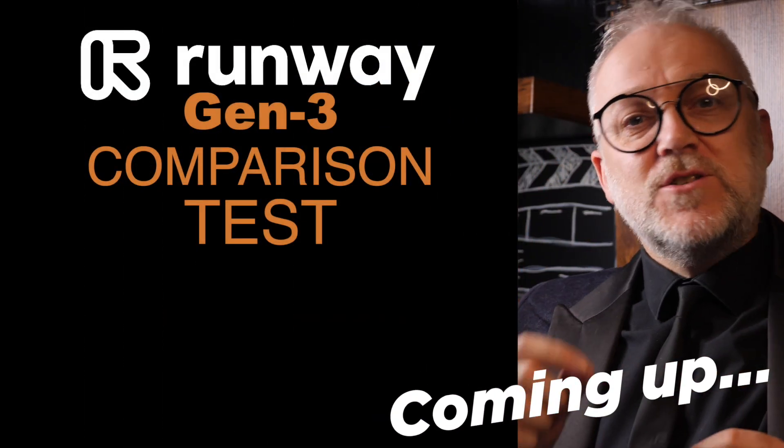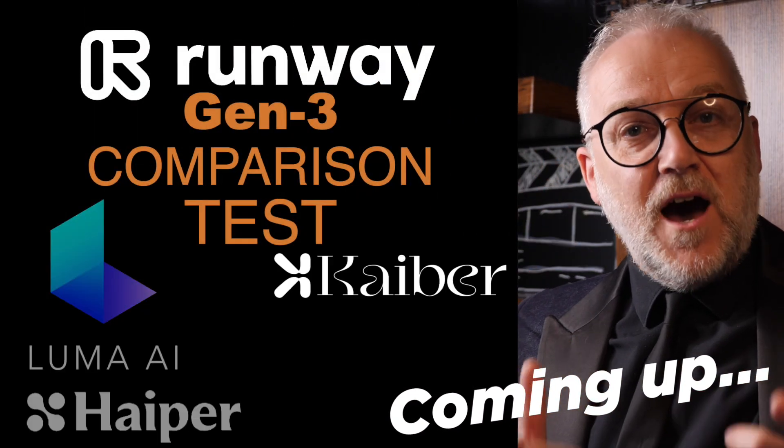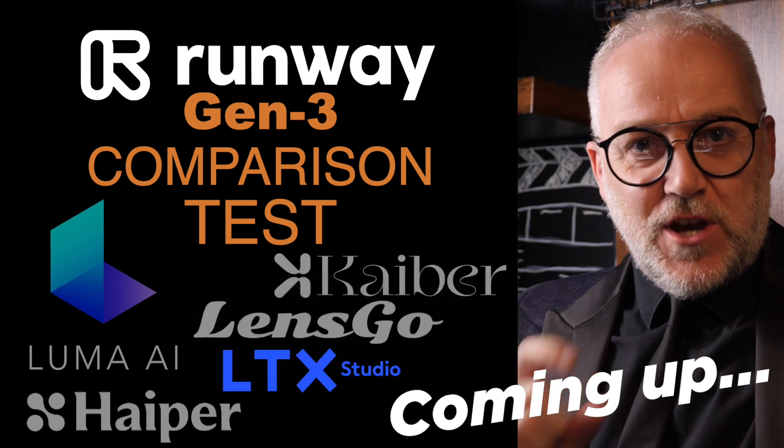This is a comparison, not just with Luma, which is the obvious choice, but I've also gone through Hyper, Kyber, Lensgo, LTX Studio, and Pika Labs. Runway has just blown everybody away by announcing its new video product, Gen 3, and the test videos look amazing.